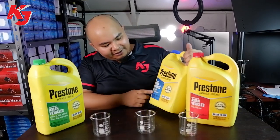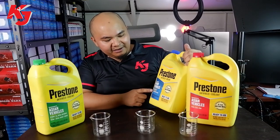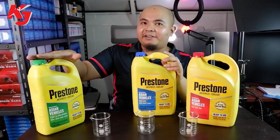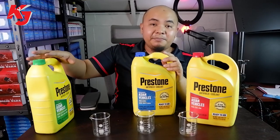For the blue one, we have Nissan, Honda as well, Infiniti, and Subaru. And then for the green one, mostly for the other cars — so Mazda, Hyundai, Kia, Mitsubishi.